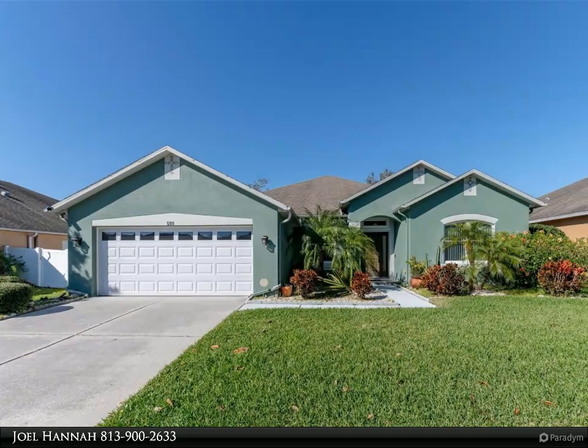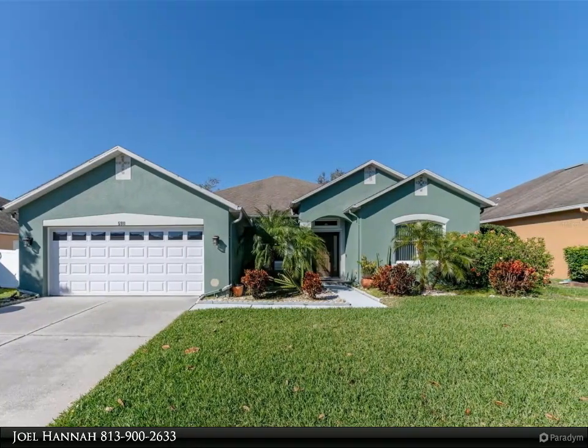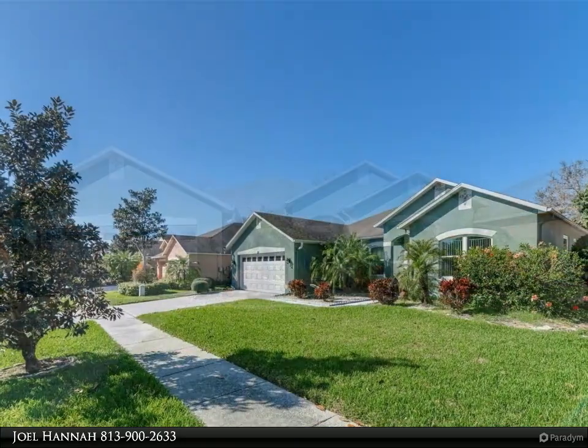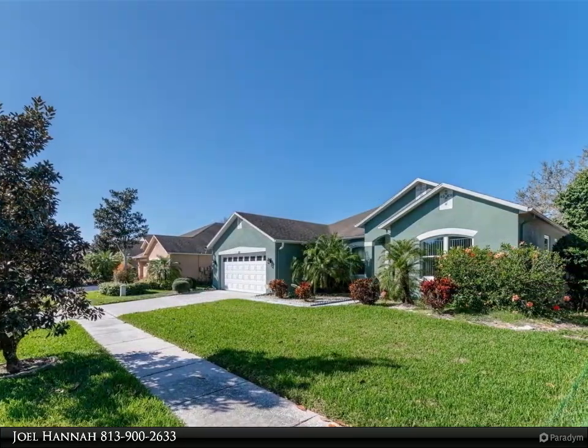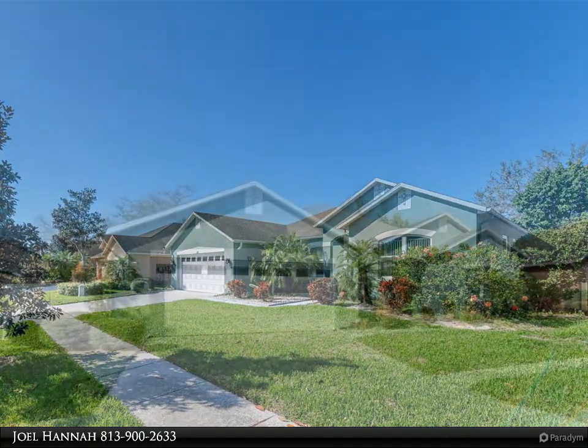This Dalton Wade Real Estate Group property video is presented by Joel Hannah. Welcome to the highly desirable gated community of Carroll Wood Preserve. This four bedroom, three bathroom home has a perfect location and is overflowing with features that make it truly special.